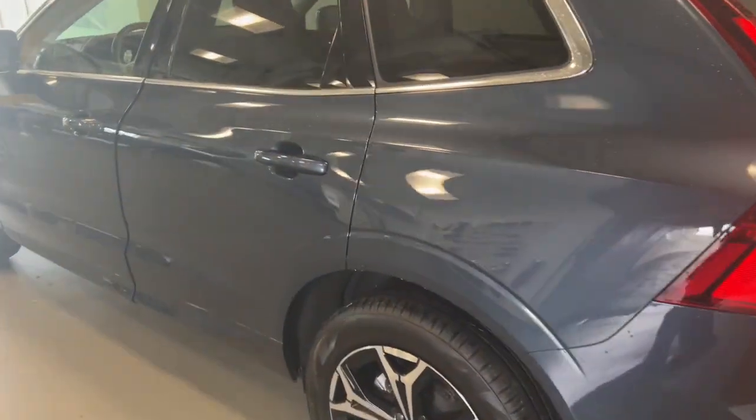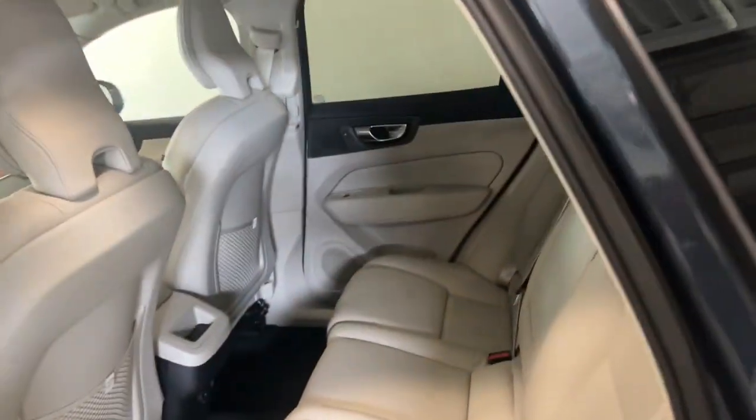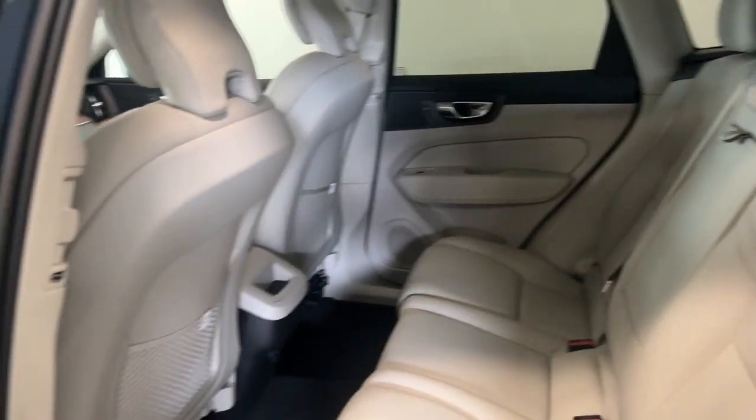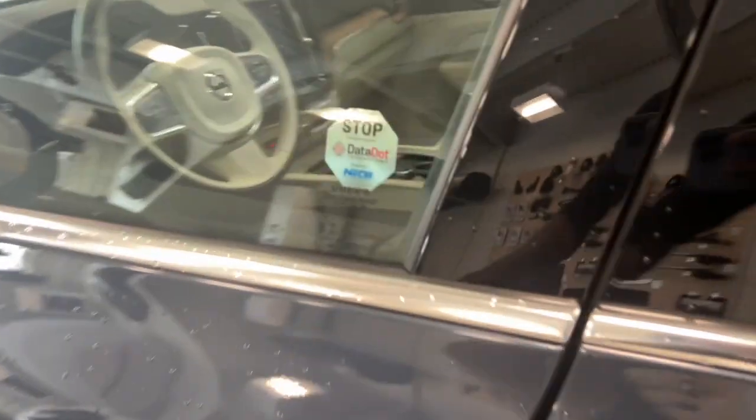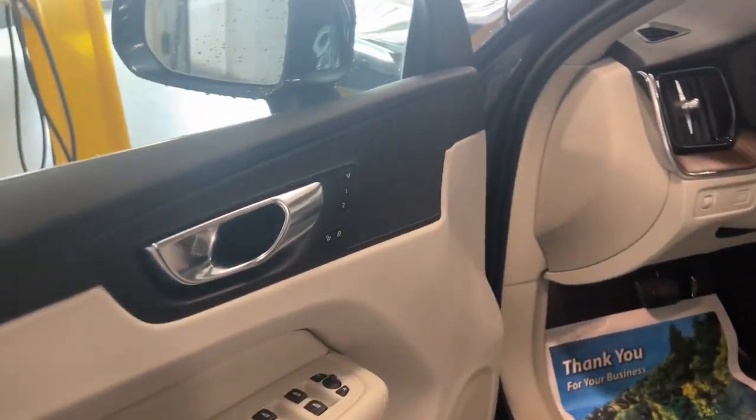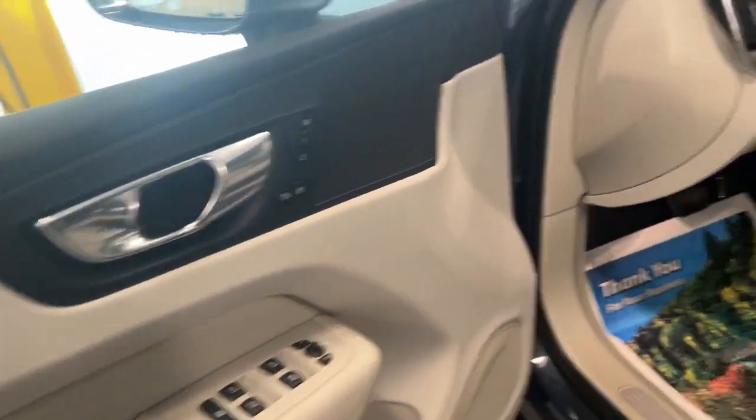The following are some of this vehicle's highlighted options: keyless entry, heated driver's seat, moonroof, fog lamps, premium sound system, backup camera, satellite radio, power passenger seat, heated mirrors, and steering wheel audio controls.